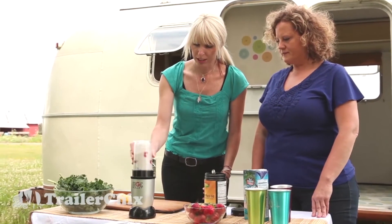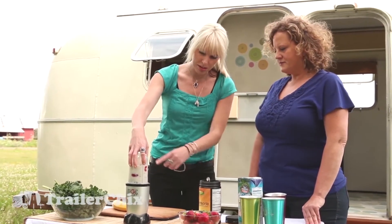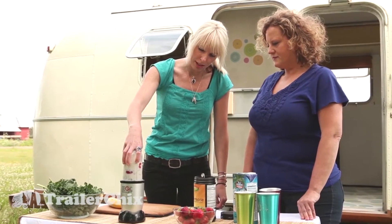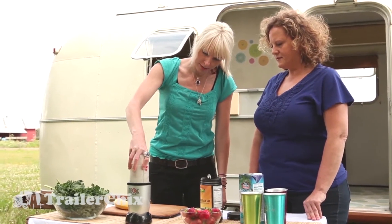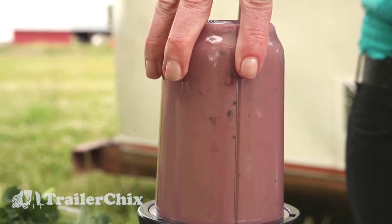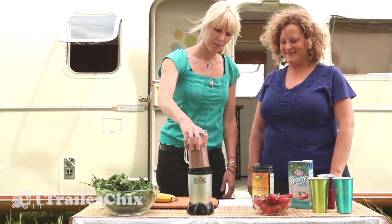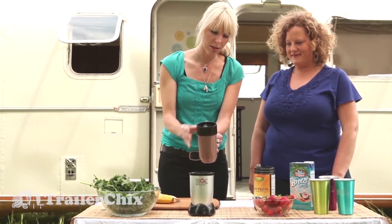And you're ready to blend. And how long does that take? Usually about 30 seconds. You'll be able to tell when the consistency is how you want it. So you just push down. It looks like we're nice and blended.